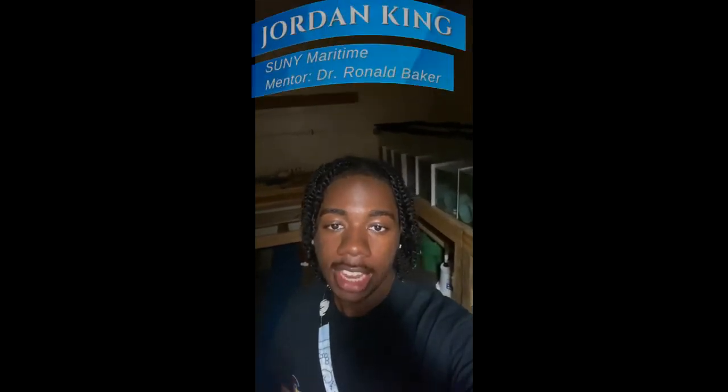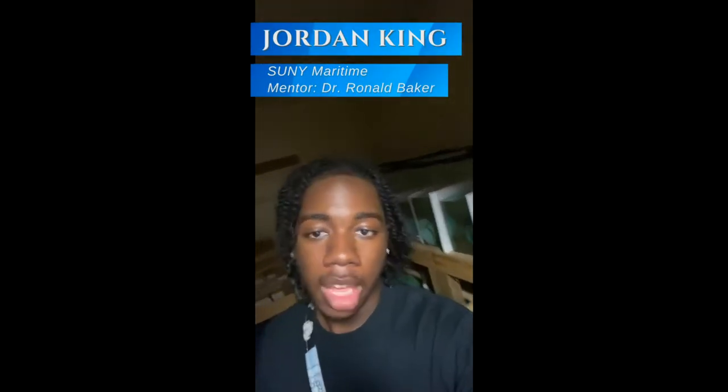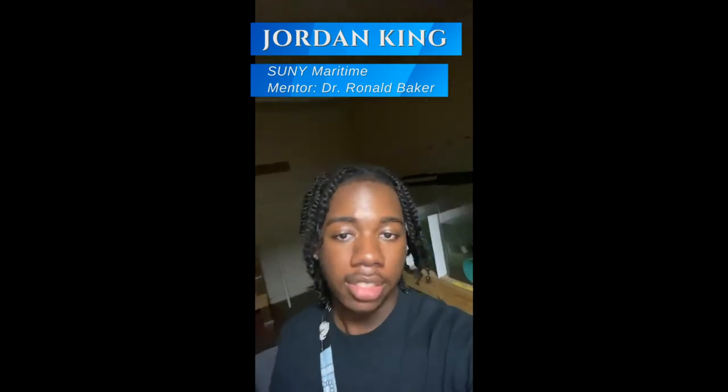Hi, my name is Jordan King and I attend Sweeney Maritime University in New York. My project is based on a comparison of digestion rates among three different species: redrum, croaker, and silver perch.